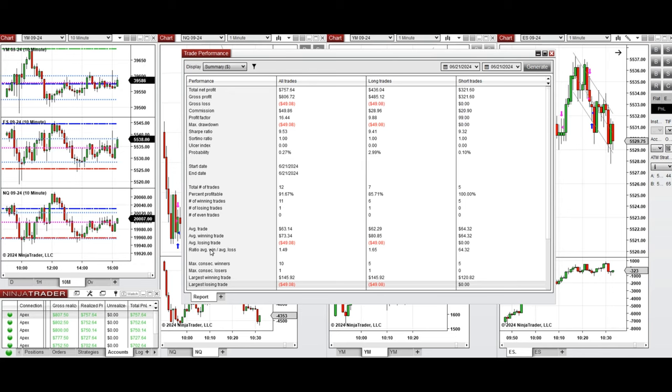The average win-to-loss ratio was 1.5. The largest winning trade was $145 and the largest losing trade was $49.